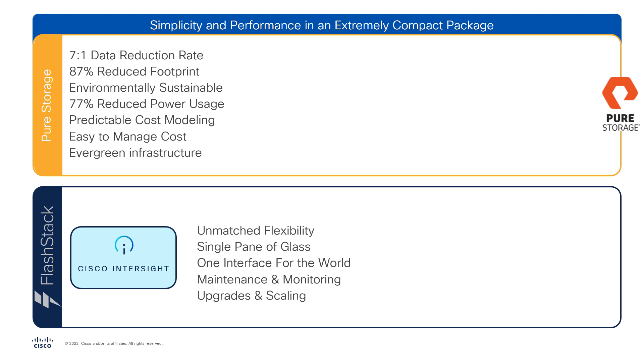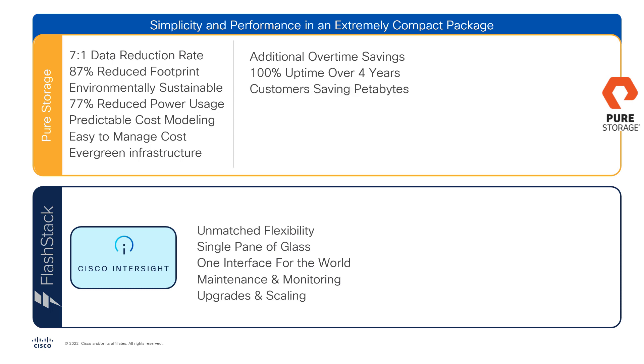Evergreen infrastructure means no more forklifts. At the core of Pure's dynamic approach to storage is the ability to scale and update the infrastructure on demand, which can unlock a 14.75% additional increase in data reduction rate over 12 months at 100% proved uptime over four years. This storage savings means that one core Pure Storage customer saved enough to gain an additional 5.8 petabytes in the environment at no cost or additional space across 86 Pure Storage arrays.